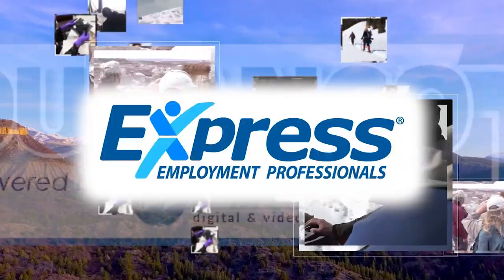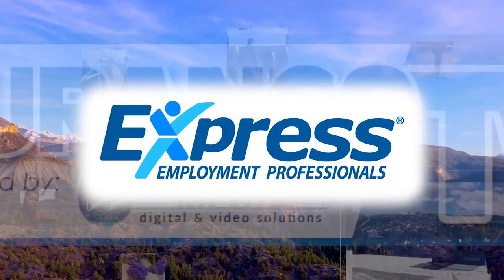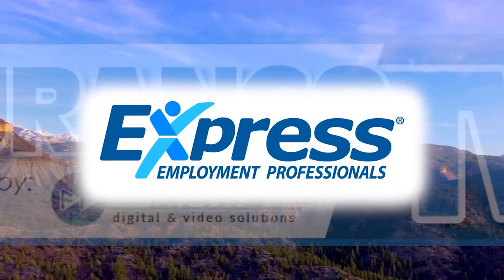This program is brought to you by Express Employment Professionals — respecting people, impacting business — located in Durango, serving the Four Corners area.